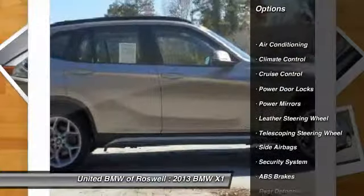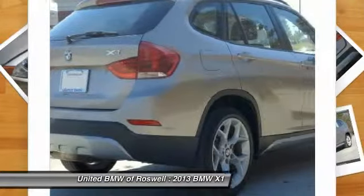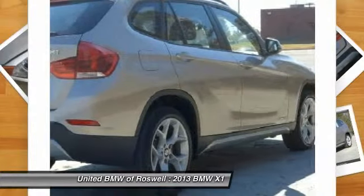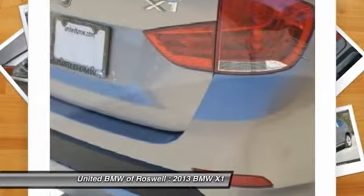Front air conditioning, cruise control, side airbag, Bluetooth, center armrest, premium sound, climate control, power door locks, security system, CD player.